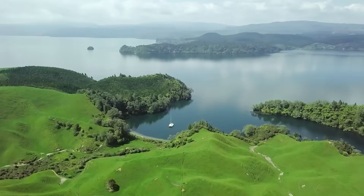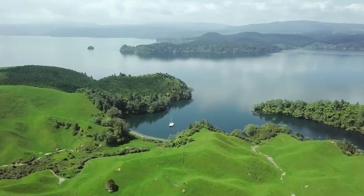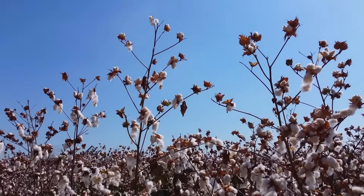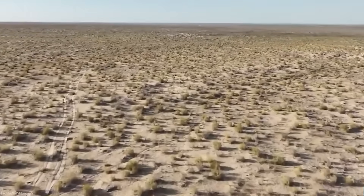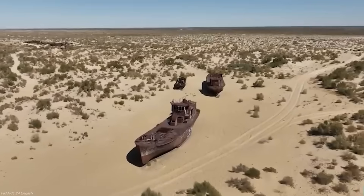Yet the same system also created environmental crises — draining rivers, shrinking wetlands, and leaving the once-mighty Salton Sea as a toxic, salty lake. In the Soviet Union, planners diverted rivers in Central Asia to irrigate cotton fields. For a time it looked like success, but the result was the collapse of the Aral Sea, once the fourth largest lake on Earth.